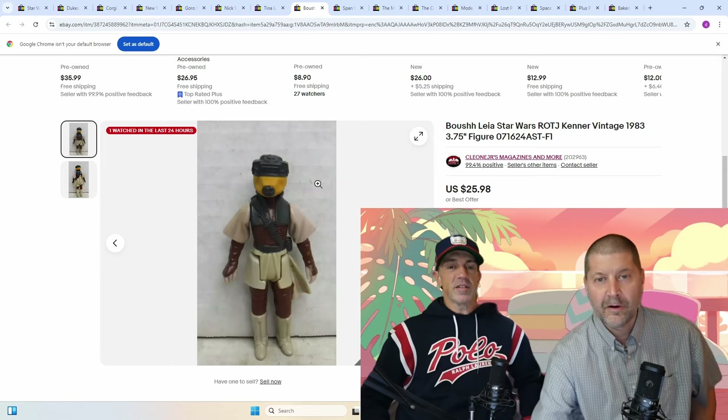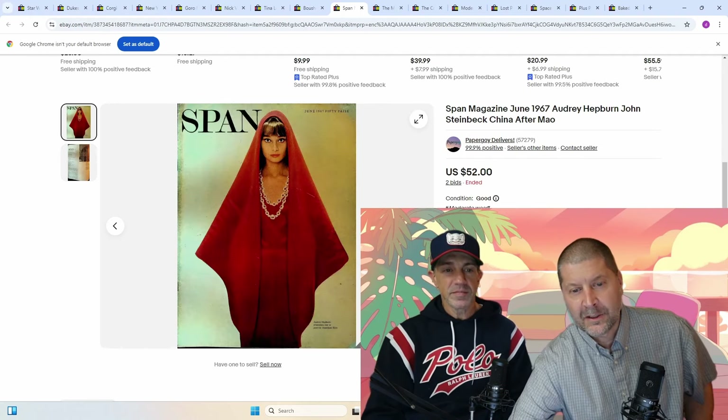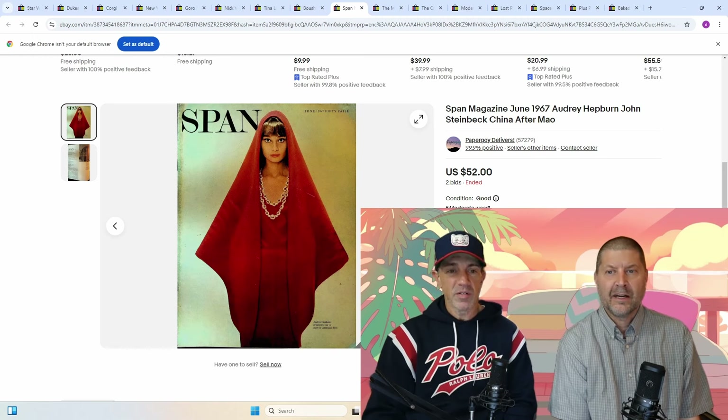We separated the good from the bad when we lotted these out, and it paid off. Then you have the Span Magazine — have you ever had Span Magazine? I've had a lot, but Audrey Hepburn — very cool. June 1967, Audrey Hepburn, John Steinbeck, China after Mao. So it was pretty much a loaded issue.